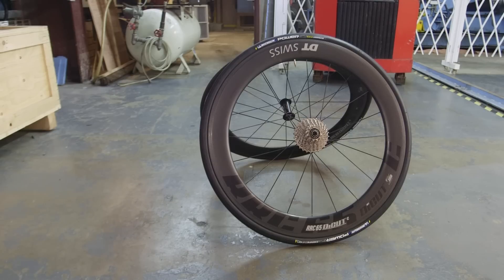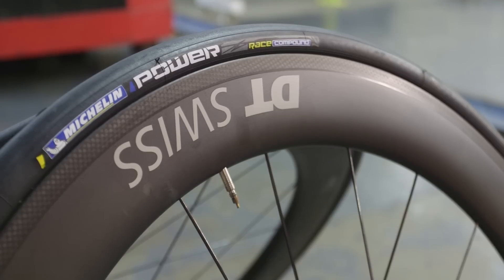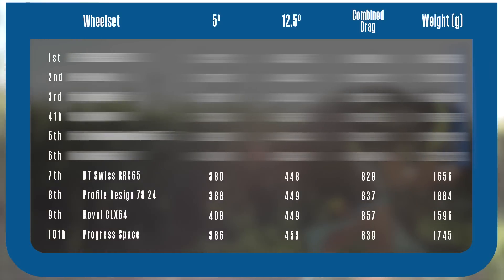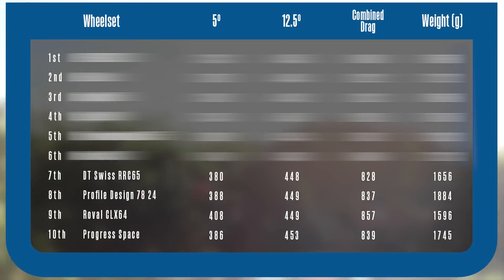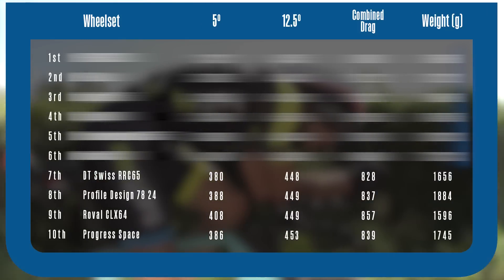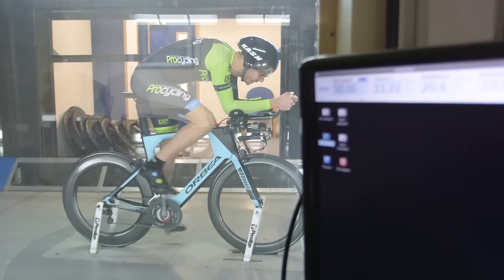The DT Swiss 65 RRC is one of the shallowest wheelsets on test. As you'd expect, that gives it a bit of a weight advantage, but surprisingly it didn't suffer in the wind tunnel, where it ranked 4th and 6th at our two wind angles and really punched above its weight. At £2,000 that puts it in pretty good stead versus some of the biggest names here. Unfortunately there were some real issues on the road — stability is okay, no more no less, but braking is poor even in the dry. We're struggling for reasons to recommend them and at £2,000 they're just a bit too expensive to be this flawed.